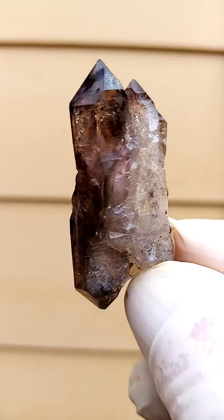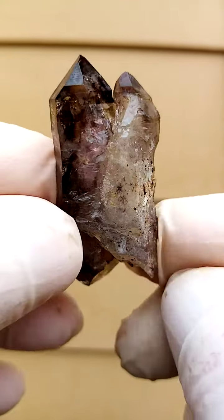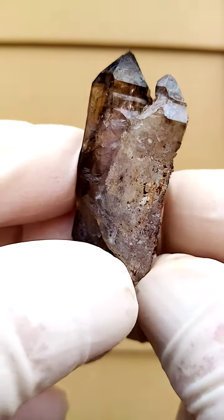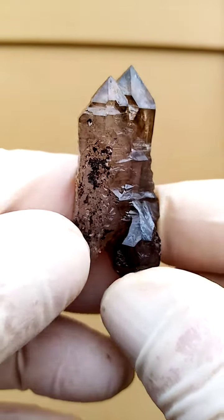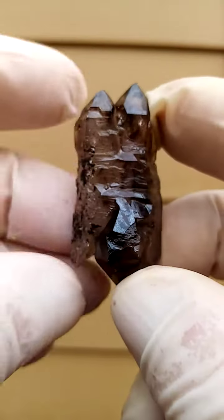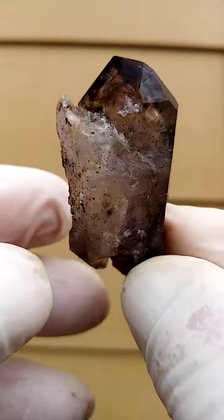Having a look at this from this perspective, with this side up now. That interesting crystallization happening there. That is one way of looking at it, and then when we turn it over we have a totally different display of the same specimen.